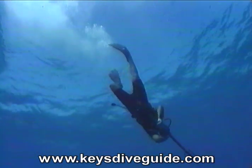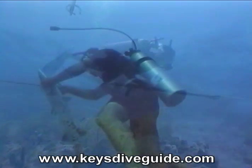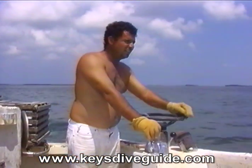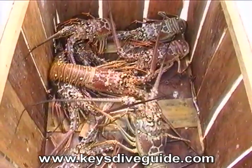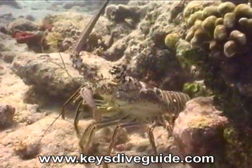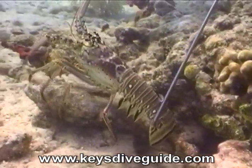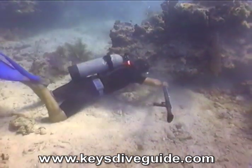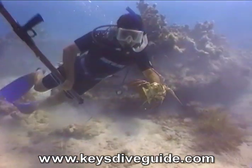Our dive buddy Ed Brousseau is a world-class spear fisherman and underwater hunter. A commercial fisherman since childhood, Eddie works thousands of lobster and stone crab traps every year. We'll catch more lobster later in the show.